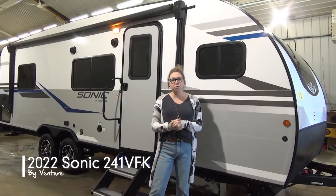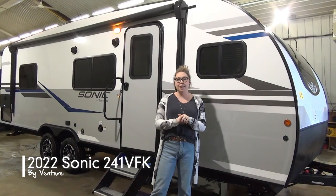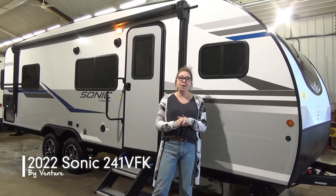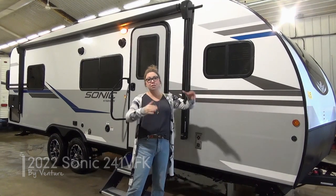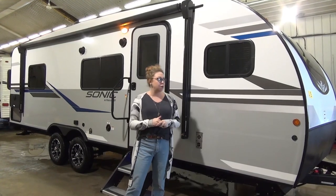Hi folks, Tamara here with Miner's Leisure World. This is a brand new floor plan — we haven't seen this one yet, so we're happy and excited to introduce it to you. This is the 2022 Sonic 241 VFK. These are a fiberglass unit. The roof is one full fiberglass piece, so we can tell you a little bit more about that if you come in and check it out.